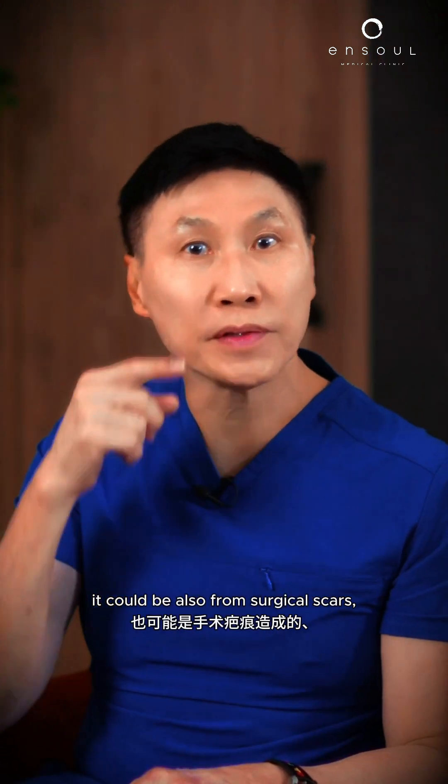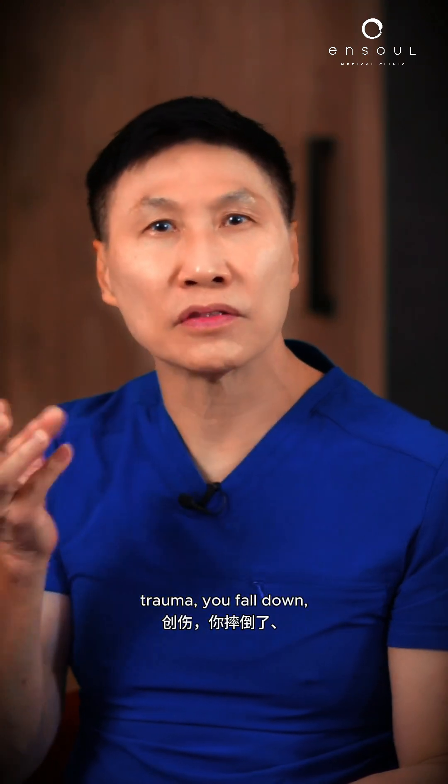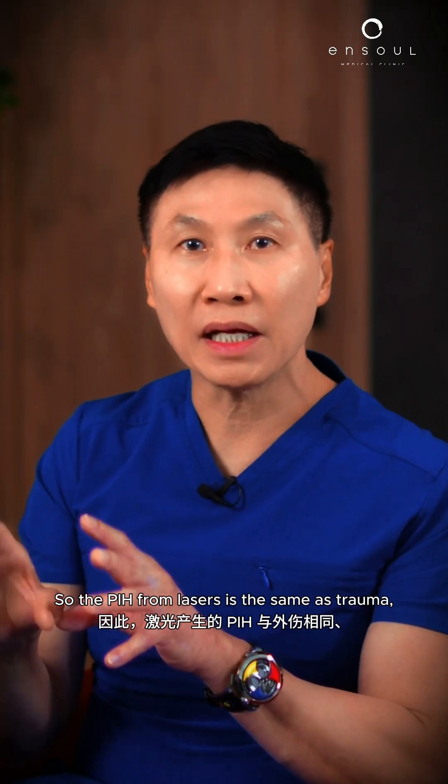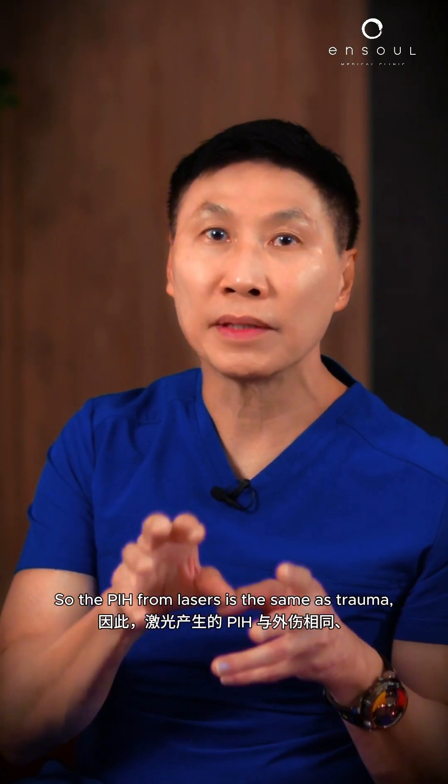We can remove PIH in most instances, and it's not only from lasers. It could also be from surgical scars, trauma — you fall down and get a brown patch. We always try to lighten this pigmentation. The PIH from lasers is the same as from trauma — same treatment, can be done.